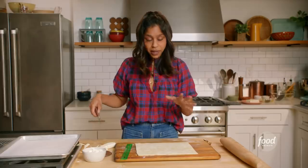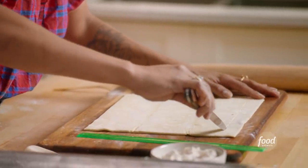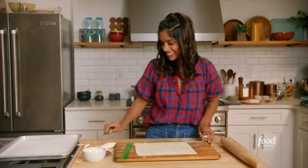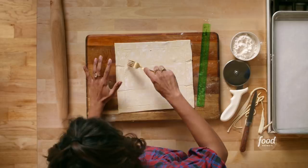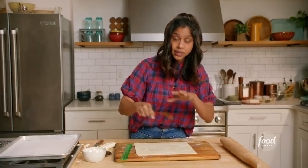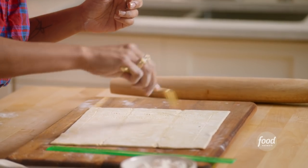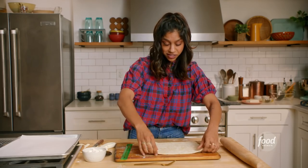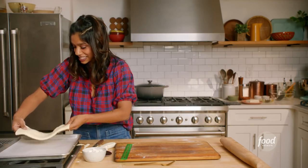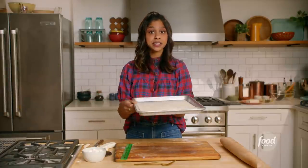We're going to trim off the edges just to make it a nice neat square — because presentation matters — using a pastry wheel. Now we're going to make about a three-quarter of an inch border, using a paring knife to cut through but not cutting all the way through the dough. Then we'll use a fork to dock the center, which will release some of the steam so the center bakes flatter than the edges. We'll transfer this to a parchment-lined rim baking sheet, and she goes into a 425-degree oven for about 18 minutes until she's puffed and golden.